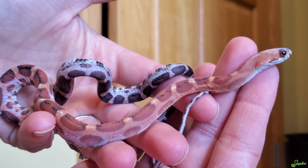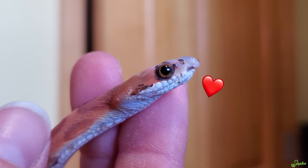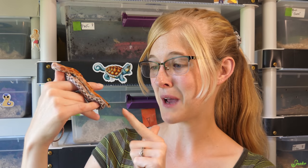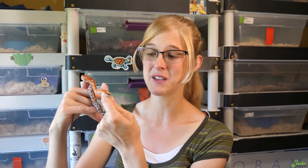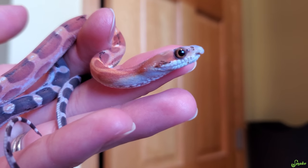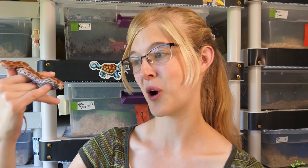You are doing so well, you are so cute. I cannot wait for you to go to your new home. Today is that big day where we have to pack you up and send you to your new home. I'm so happy for her to be adopted. Now that spring and warmer weather is here, she is eating, her new owner has moved into a new house and settled in — I think all the stars are finally aligned for her to go home.